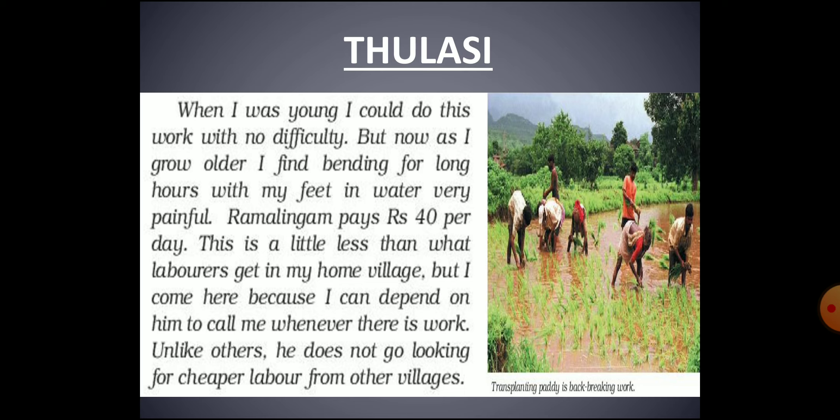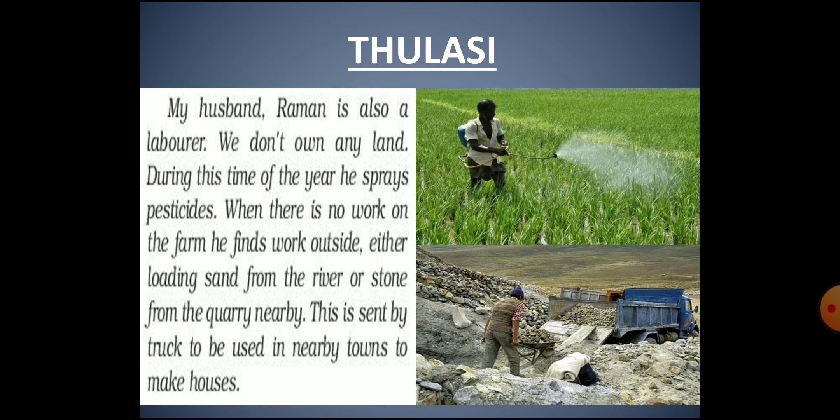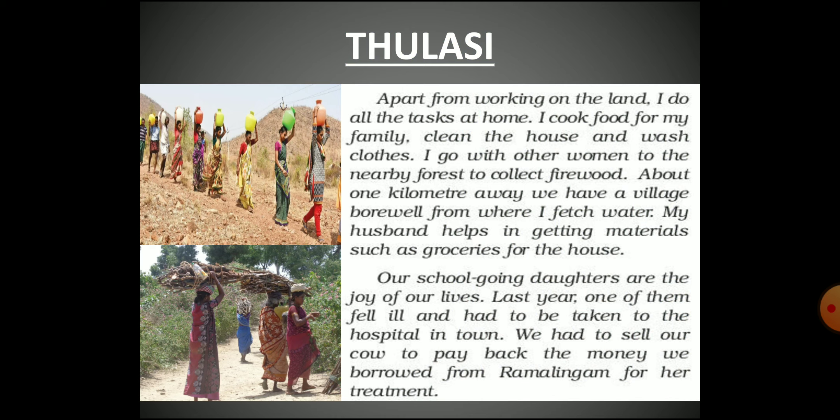Thulasi's husband Raman is also a landless laborer. During July and August he gets work spraying pesticides in the fields. At other times he tries to find work loading sand from the river or loading stone from a nearby quarry, which is sent to nearby towns for building houses. Thulasi also has household responsibilities such as cooking, cleaning, and washing clothes, as well as collecting firewood from the nearby forest with other women.